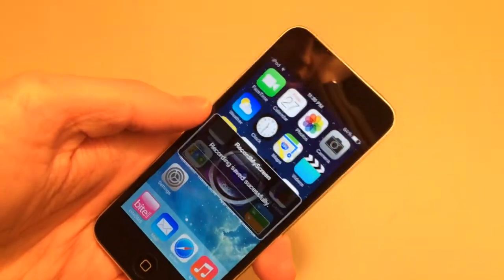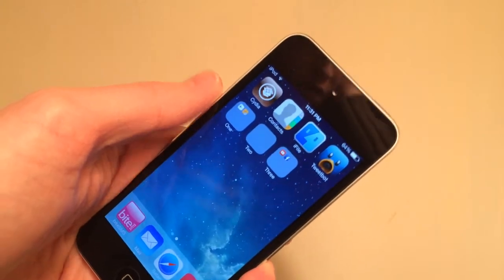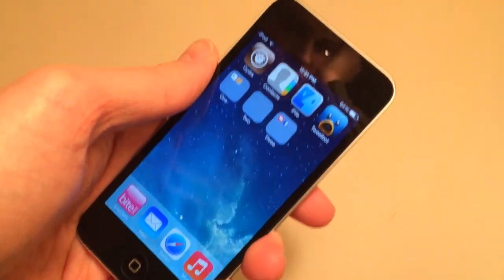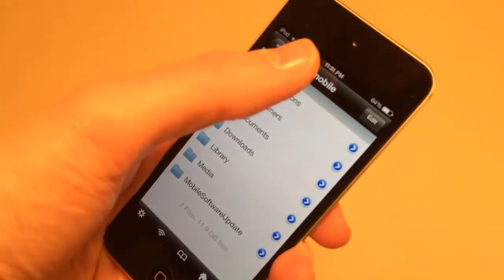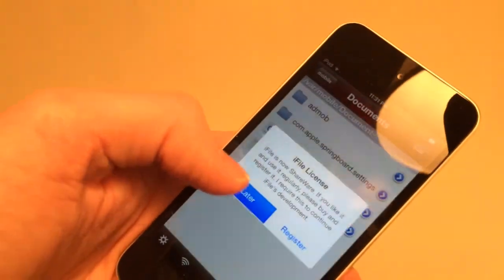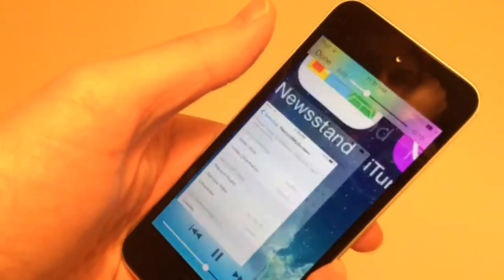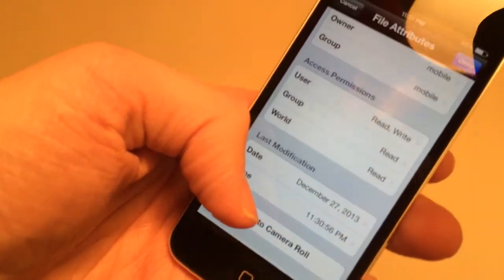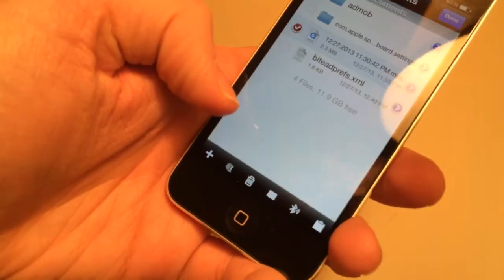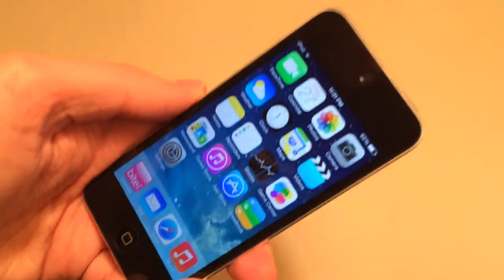Once you're done recording, perform the same Activator action again and it will say it's successfully saved. To view the recording, you'll need the iFile tweak from Cydia. iFile lets you view all files on your iOS device. Once installed, go into the mobile folder, then Documents, and you'll find your screen recording there. If you get a pop-up, select Later. You can play it right there — this is the recording of my screen. From there you can add it to your camera roll, email it, or upload it to YouTube. Record My Screen and iFile are both available free in Cydia.